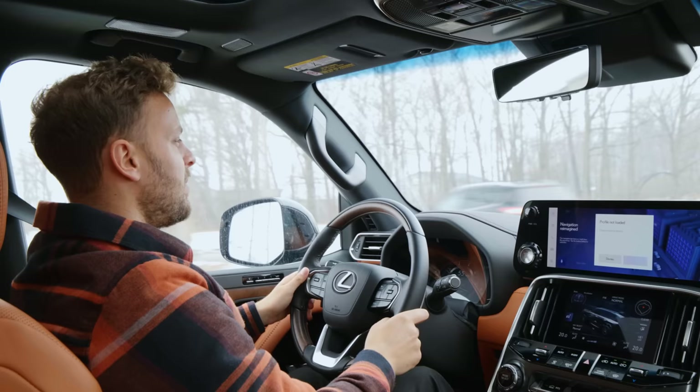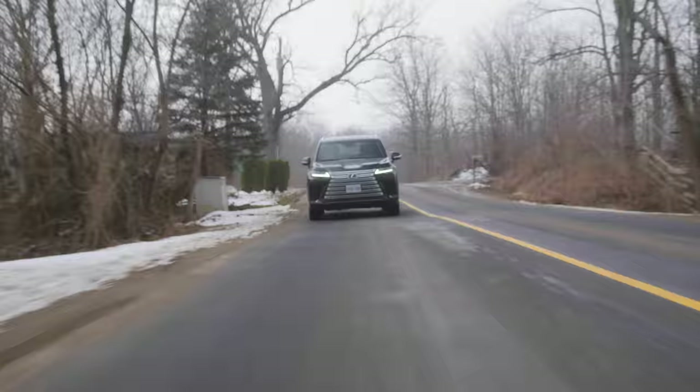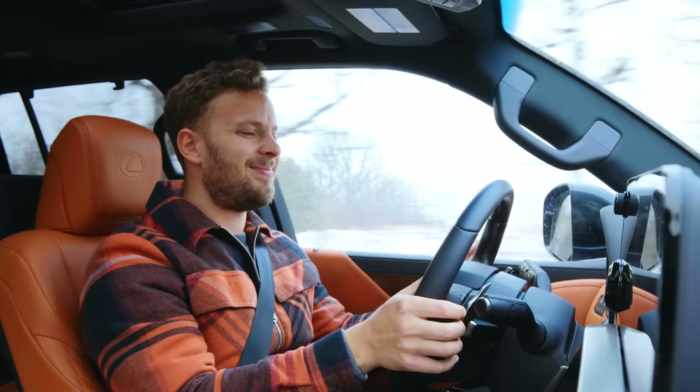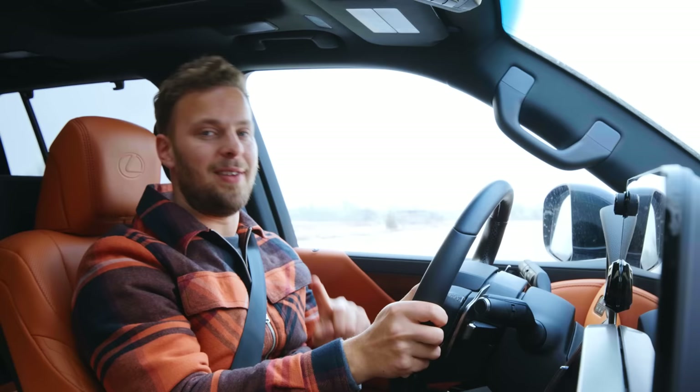Even though it's got horsepower numbers in the 400s, it's not particularly quick — it's not going to take on an X7 or a Range Rover. The 10-speed automatic is fine, stays out of your way. It has very cool paddle shifters, which you'd only really use for off-road stuff because it's not sporty enough to warrant it on the road. But that's when the 10-speed starts to feel very slow — this is a downshift from fourth to second. Not a sports car.